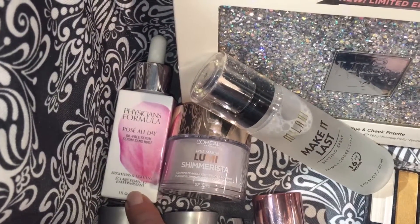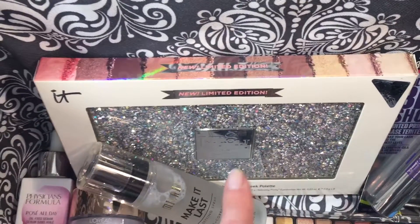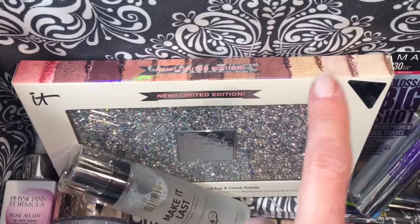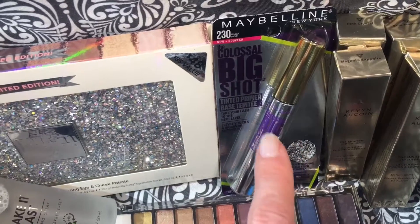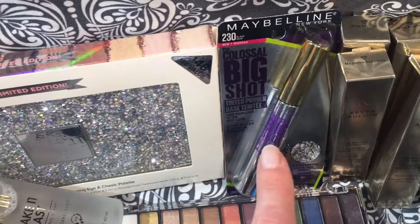Unfortunately I have not had a chance to try out this palette other than the blush in it, which is a beautiful pink. I think I will try this in the upcoming weeks and post a dedicated video.